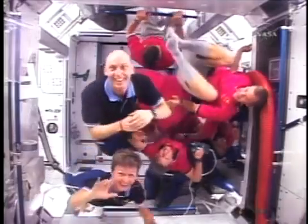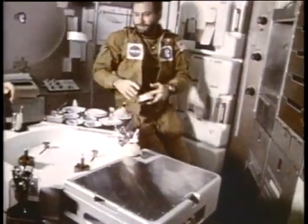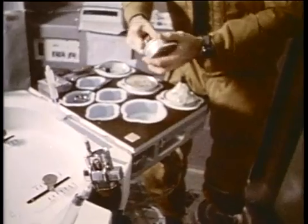Before the astronauts learned how to live and work inside the International Space Station, designers poured over the lessons of Skylab. They considered the kind of accommodations astronauts would want, judging them against what worked 35 years earlier.